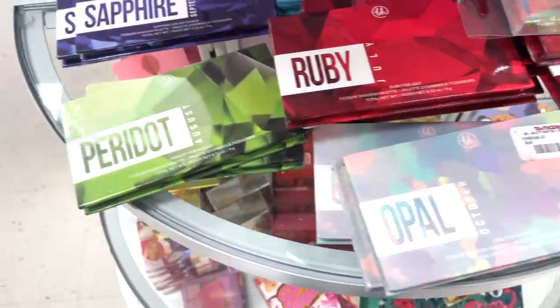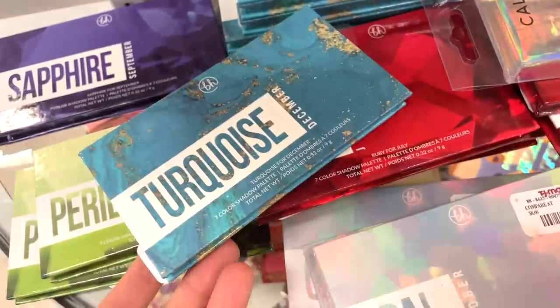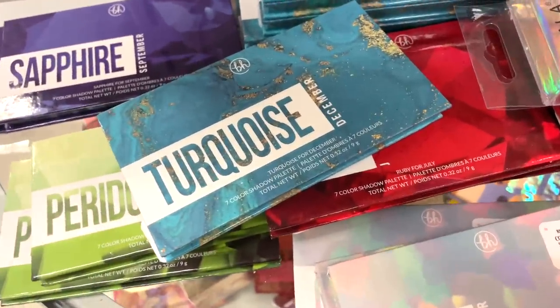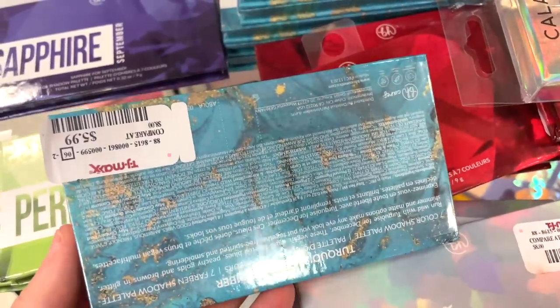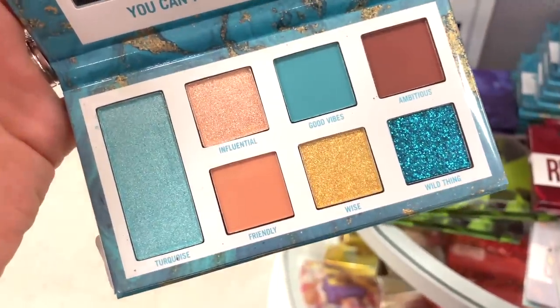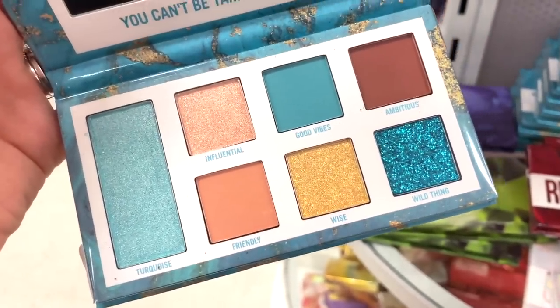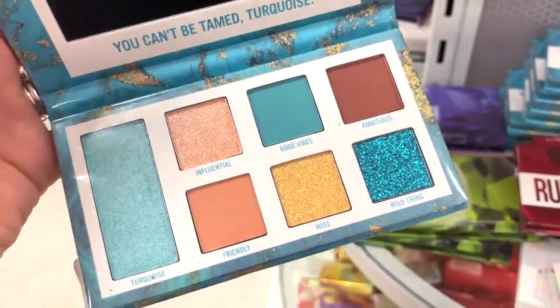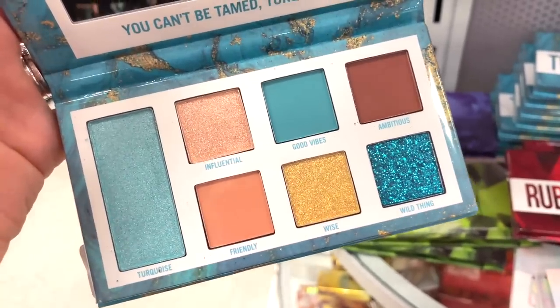They have a lot of these BH Cosmetics month-to-month palettes here. I know we saw all of them besides this one — the December one I definitely did not see because I would remember it. $5.99. I love the light blue tones, the yellow, the peachy shade — so pretty. I feel like these would complement each other so well and the packaging itself is gorgeous. I would not think this would be for December because it looks more summery, but I love it.